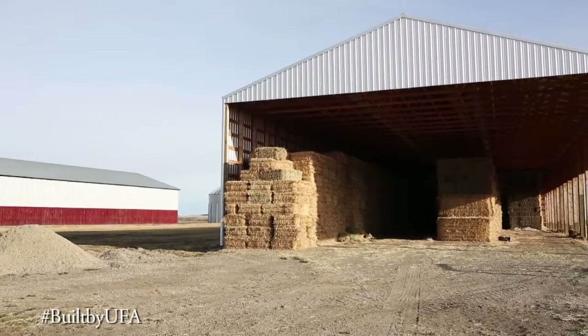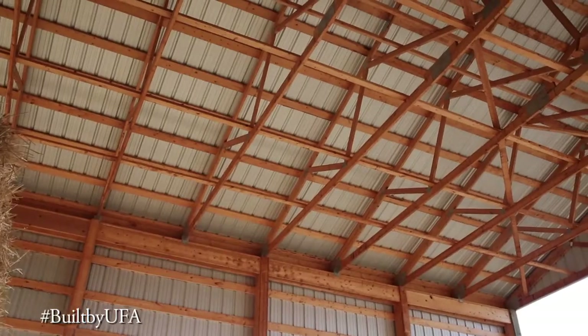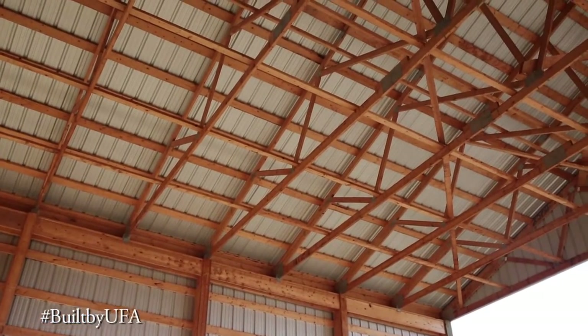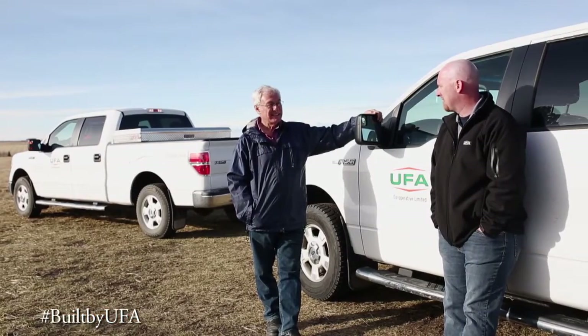A lot of people do cookie-cutter buildings, and we try to customize the building to fit the customer's needs. We put a profile vent on the ridge for extra ventilation, even though it's an open building, because of the off-gassing of the hay. Those are the kinds of conversations we have with our customers to make sure the building fits their needs.